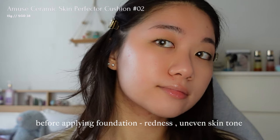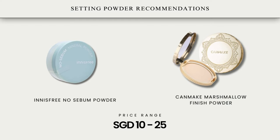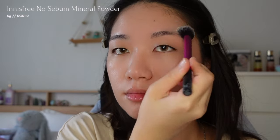Setting powder provides a matte finish and prevents makeup from looking greasy throughout the entire day. It also helps to minimize the appearance of pores and fine lines to create a flawless complexion. Here are some setting powders you can consider. I will be using the Innisfree No Sebum Powder to set on areas where my skin gets oily throughout the day.